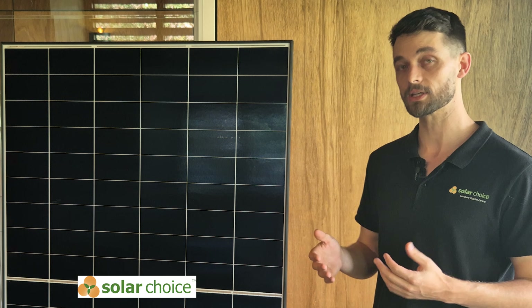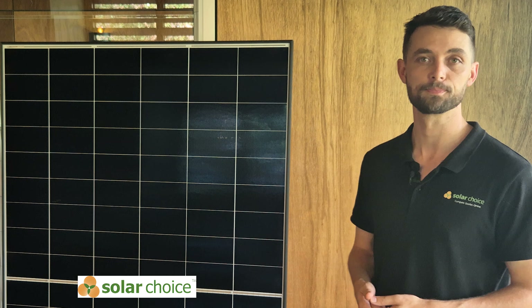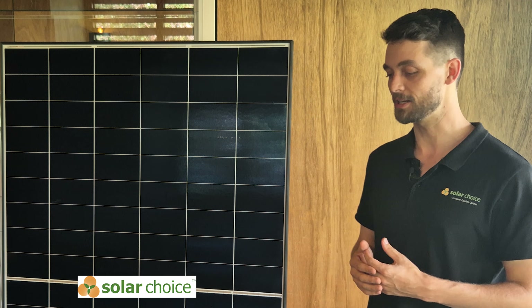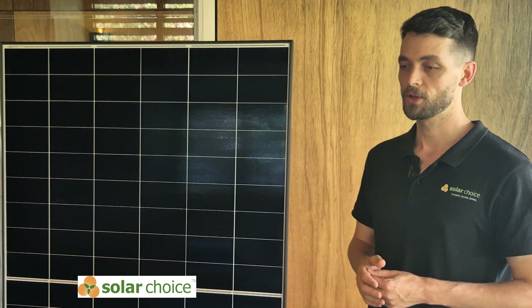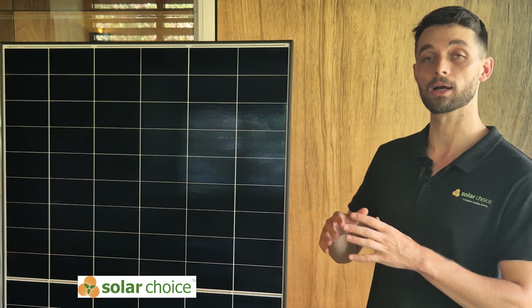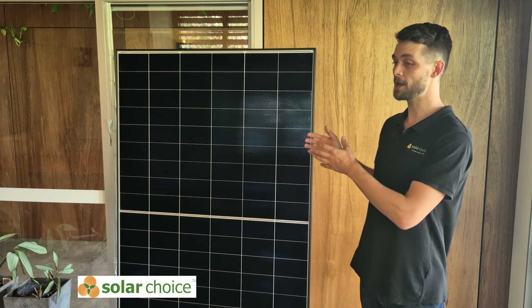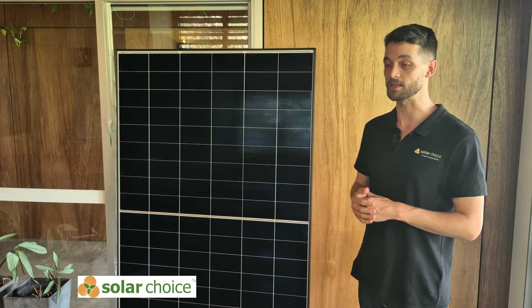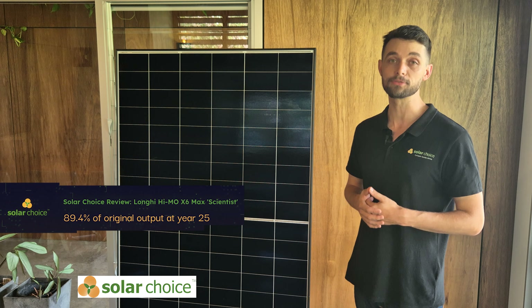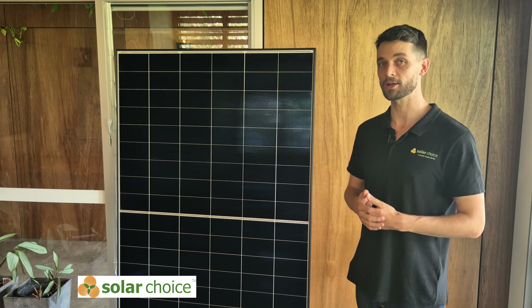One of the biggest concerns with solar panels is the degradation rate over time — how quickly the performance declines and how efficient it is over the years. The X6 Max has a very good first year degradation rate of less than 1%, which is lower than many competitors and the lowest in the Himo 6 series. After the first year, the degradation rate is still a healthy 0.4% per year. Over 25 years, the panel should still retain at least 89.4% of its original output, meaning it should still generate a significant amount of energy — a great indication of its long-term reliability.